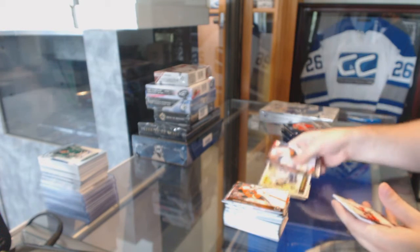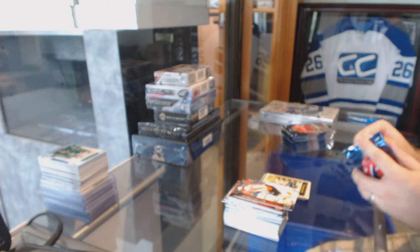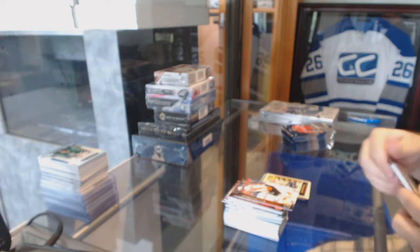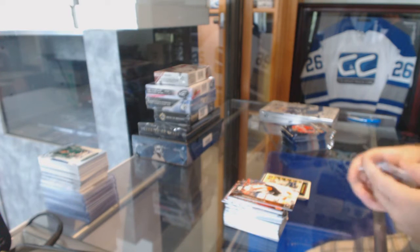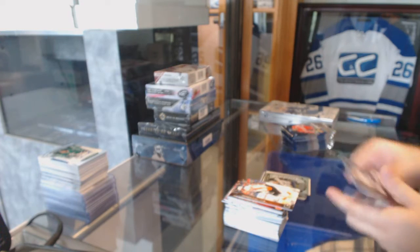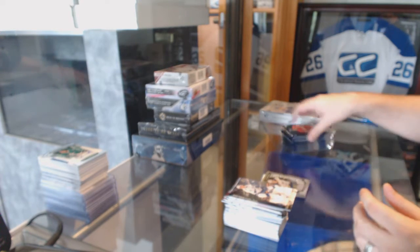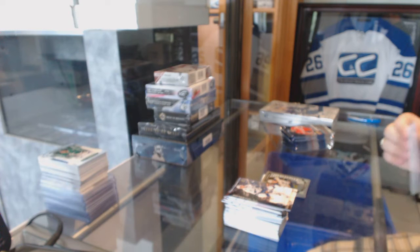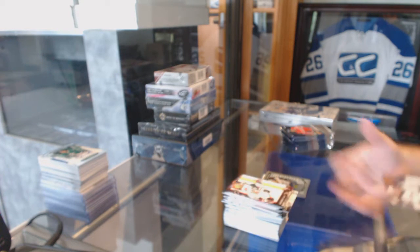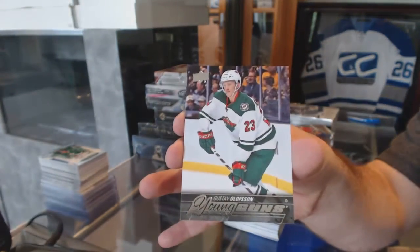Jared McCann, a Retro Rookie for the Vancouver Canucks. I don't know what pack company they use, but they've got to fire that company. Marky Rookie Rainbow for the St. Louis Blues, Colton Parayko. For the Minnesota Wild, the Young Guns, Gustav Olofsson.